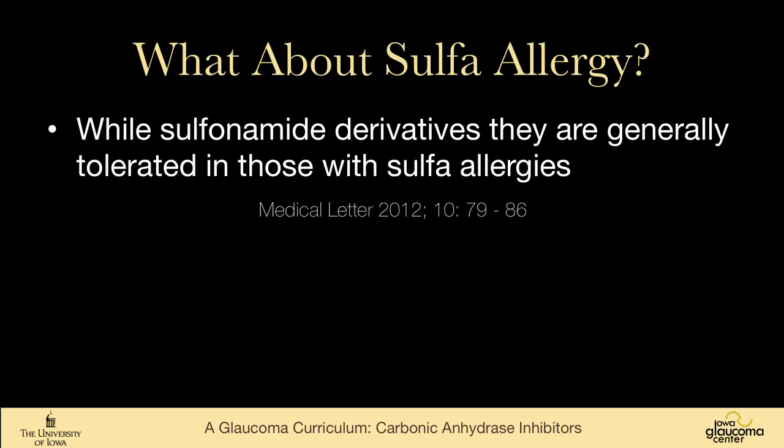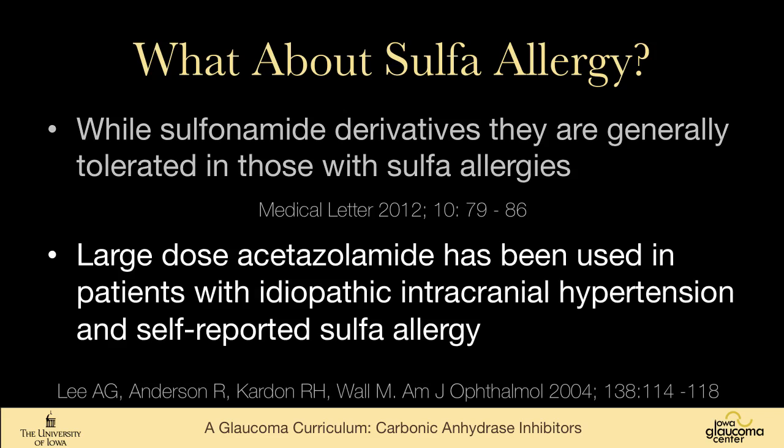There is a lot of concern about sulfa allergy, and caution is warranted. However, a recent Medical Letter stated that topical carbonic anhydrase inhibitors are safe in people with sulfa allergies despite being sulfonamide derivatives. A large study by Andy Lee and others using very large doses in patients with idiopathic intracranial hypertension and self-reported sulfa allergy found these were well tolerated. There is also evidence that even systemic carbonic anhydrase inhibitors may be safe in people with sulfa allergy, though they certainly wouldn't be a first choice.